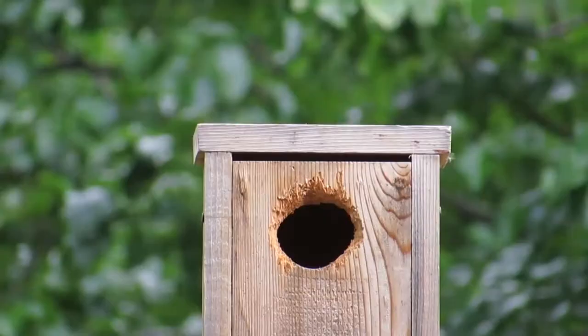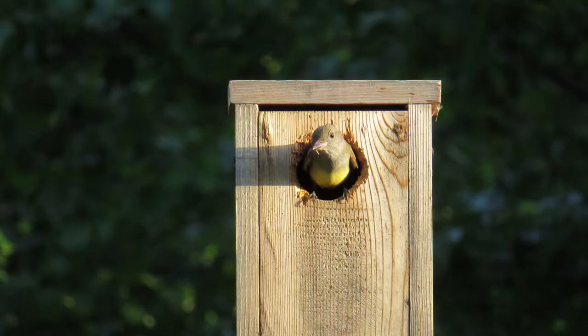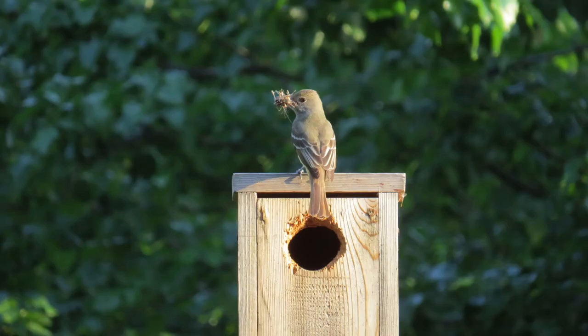They are very vocal birds and you'll often hear them before you see them. They spend most of their time high in the treetops, but if you get them to nest, you will see them more often. For brevity, let's call them flycatchers in the rest of the video.